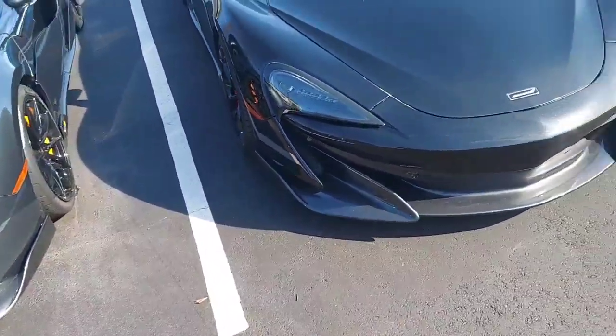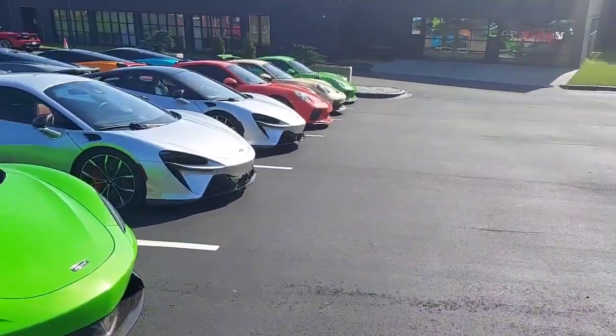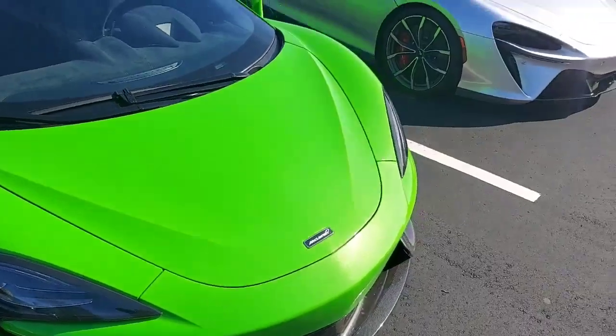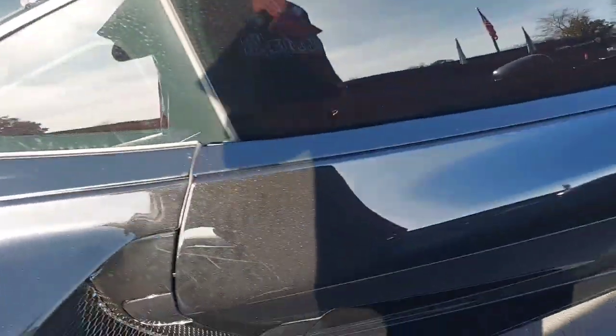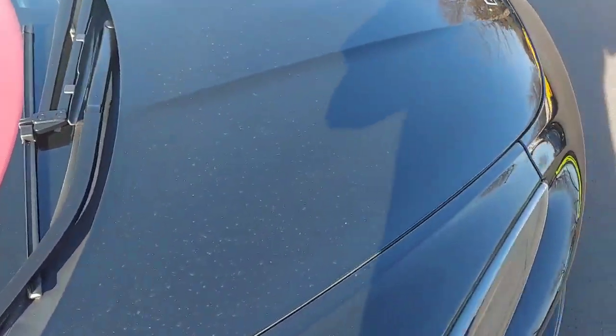This is some dope stuff, man. They got little Porsches and stuff down there. I don't know what this is — y'all know what this is? This is a McLaren. I don't know which one, but this is a McLaren. That's dope, that's dope.